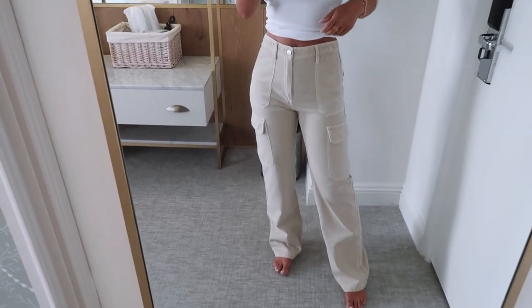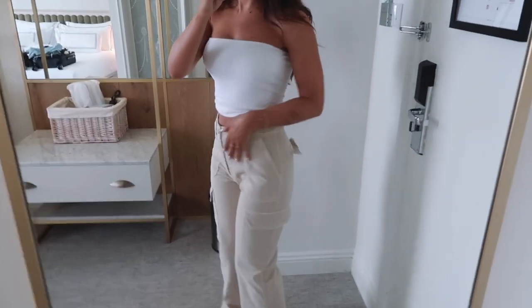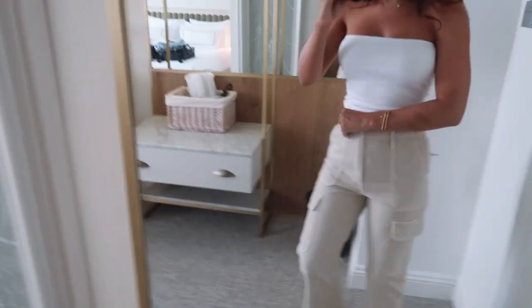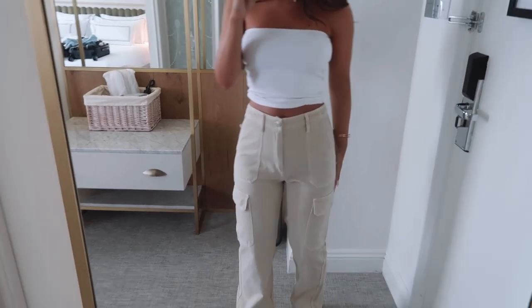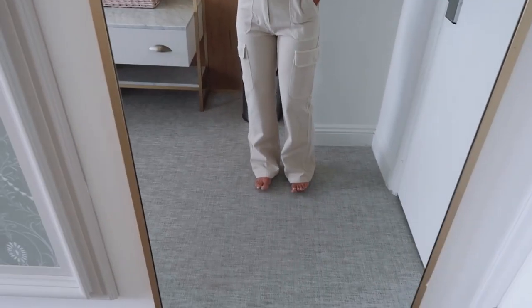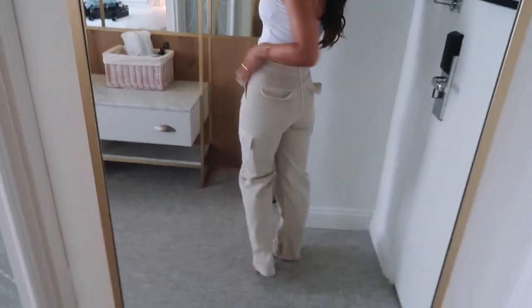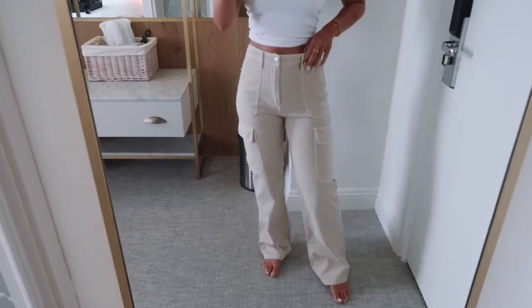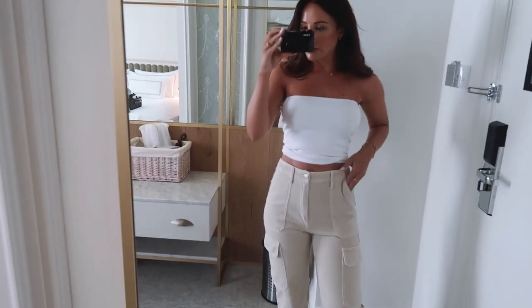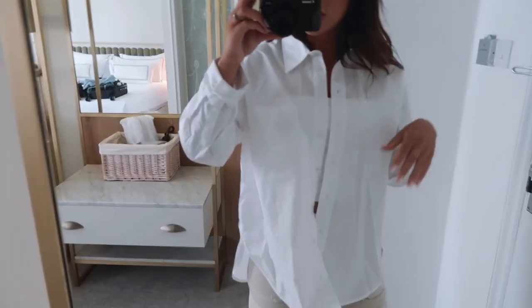Then I picked up these cargo pants, which aren't usually something I'd go for, but I absolutely love them. I have them in a size 8 — the material is the softest ever and they fit really nicely: a little room on the waist and a great fit on the legs with a really nice length. I'm five-five for reference. I'd probably wear these with chunky black sandals or trainers.